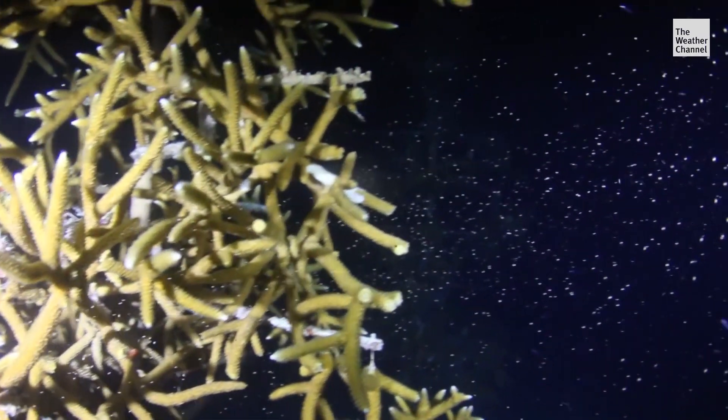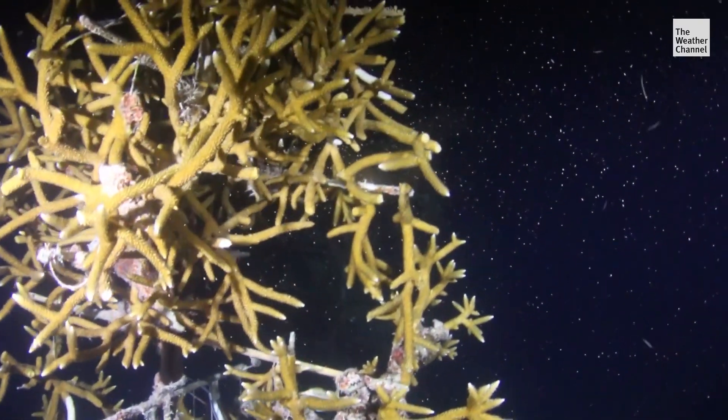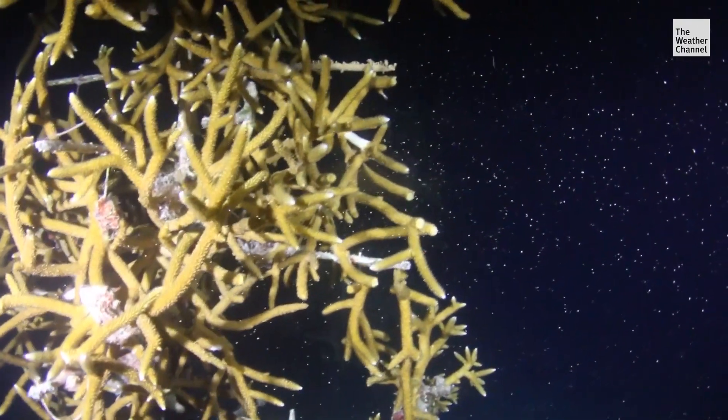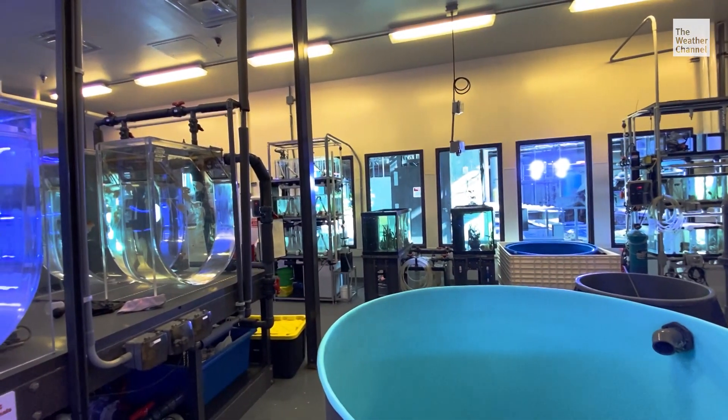Once a year, these staghorn corals spawn naturally. And what we're doing is just lending a helping hand with that process. We'll go down there and collect some of this coral spawn, help the fertilization and the grow-out process along, and actually bring those baby corals back right here to Atlanta, Georgia, where we can rear them in a protective environment.